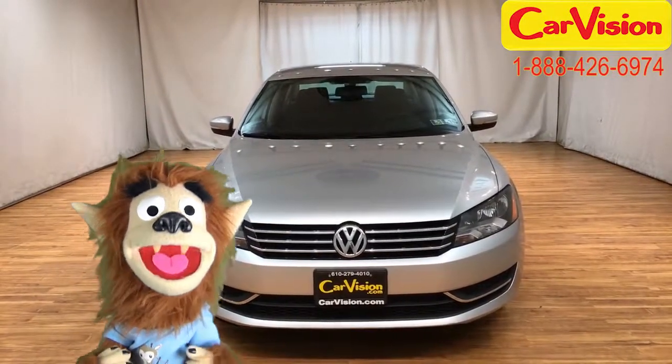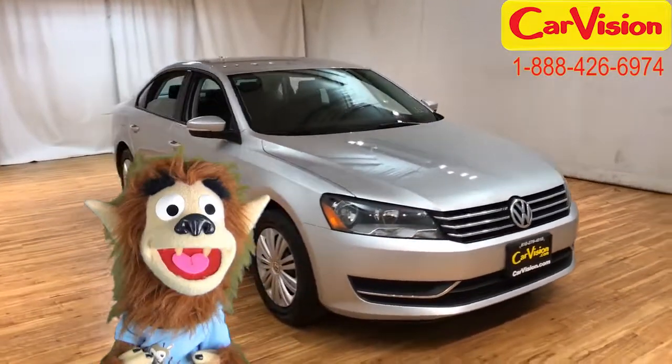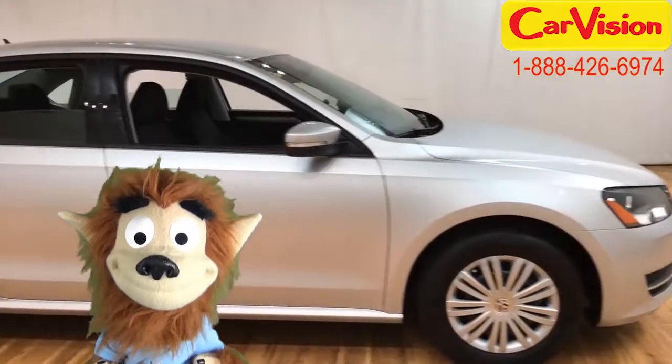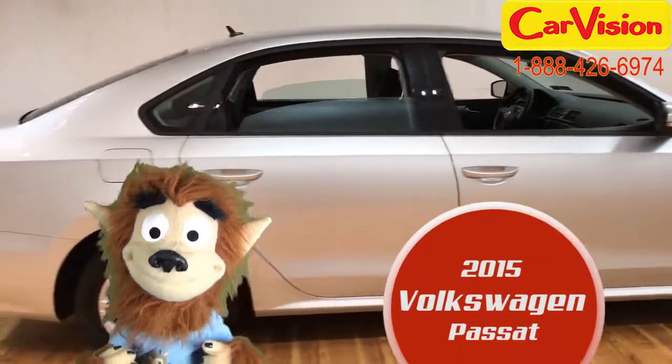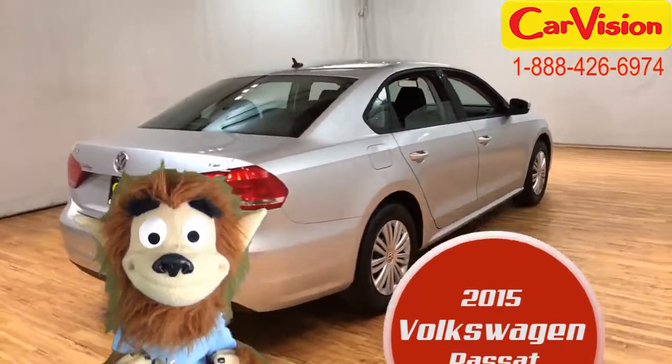Hi there, lads and lassies! Scotty the Wolf here for caravision.com. I just love this car I have to show you today — I think you'll love it too. It's a 2015 Volkswagen Passat, and it's a pretty one!